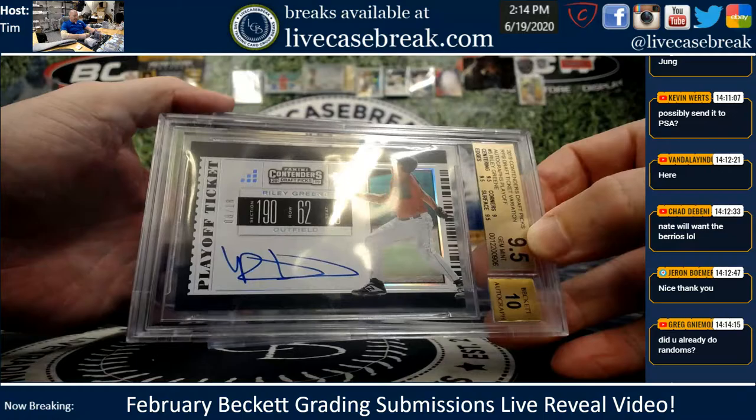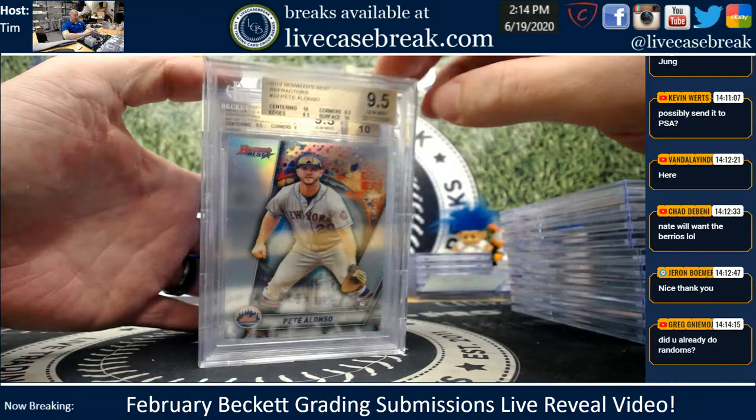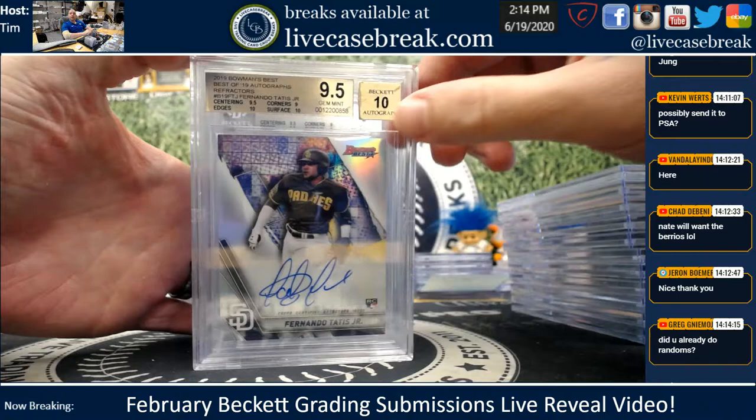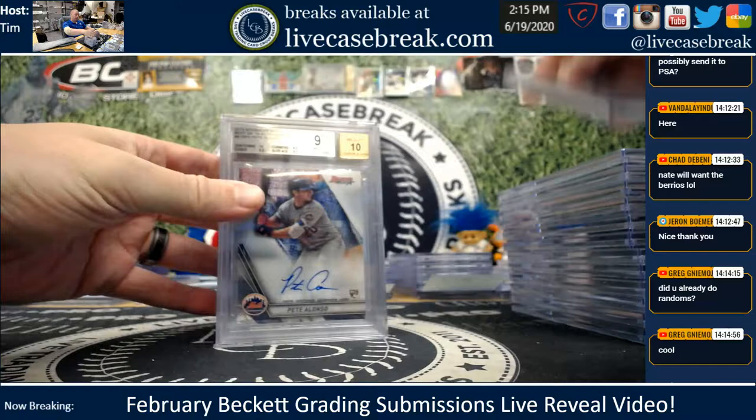Nice gem here. Riley Green — that's a beautiful playoff ticket with on-card auto, 8. Tough grade for Contenders, as you've seen. Another Bannon, another gem with two 10s. Nice Pete Refractor with two 10s — gem plus plus.